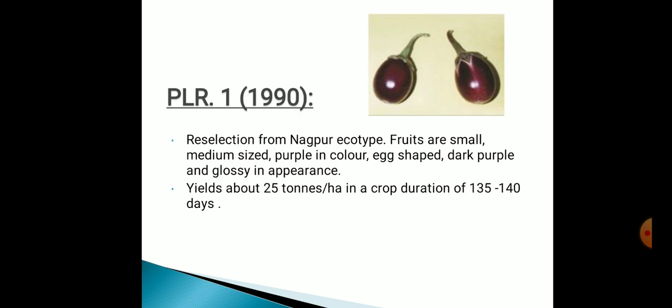PLR1, originated in 1990. Re-selection from Nagpur ecotype. Fruits are small to medium-sized, purple in color, egg-shaped, dark purple and glossy in appearance. Yield is about 25 tons per hectare and crop duration is about 135 to 140 days.